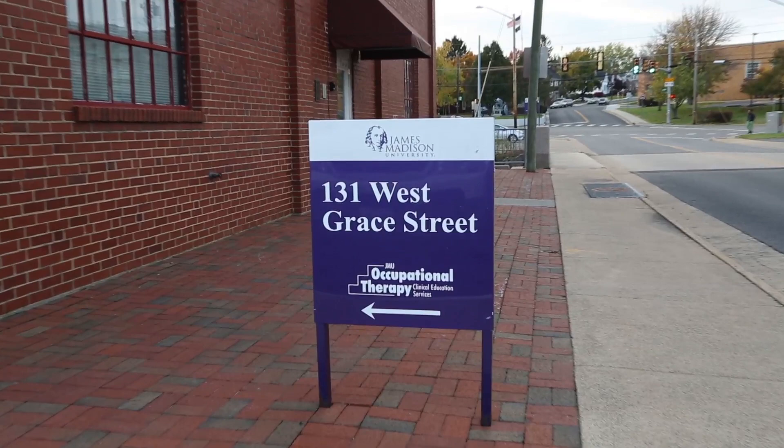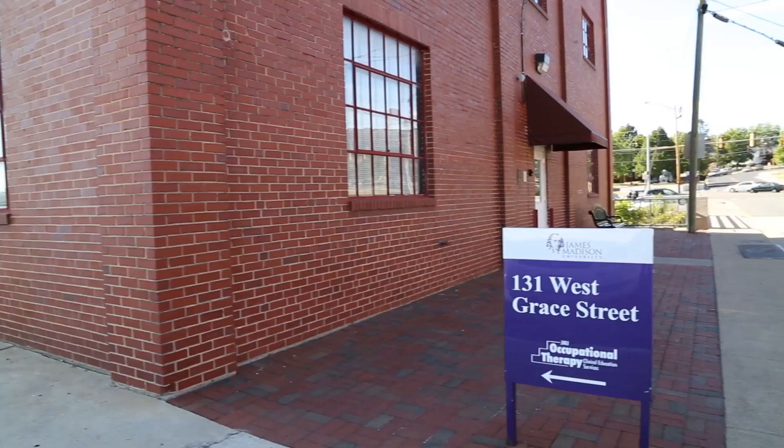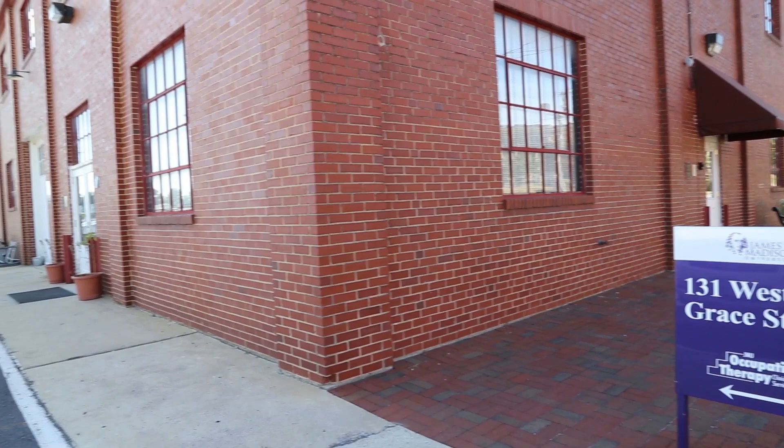Hello, my name is Liz Richardson and I'm the director of OTCES. I'm here outside of our OT clinic located at 131 West Grace Street. JMU's Occupational Therapy Clinical Education Services is a clinical program that offers OT services, specialized group programs, and resources for families.